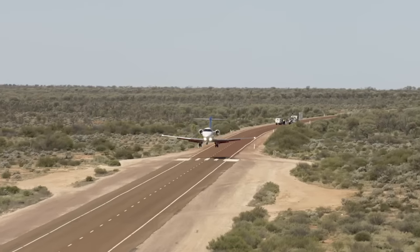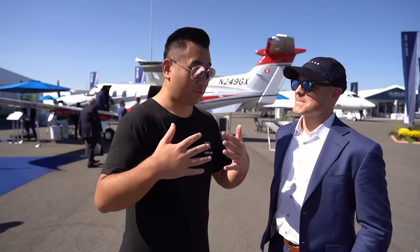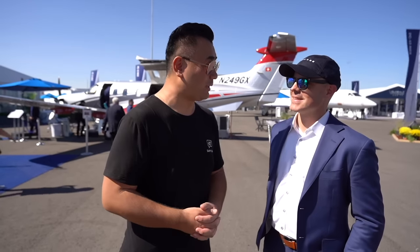This airplane landed in the middle of Desert Road in Australia. With the price coming down, is it a good time to buy an airplane now?